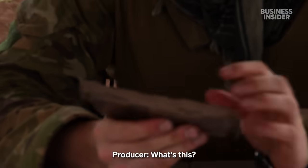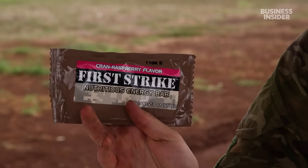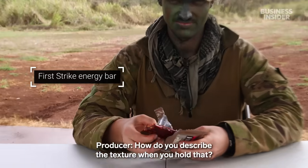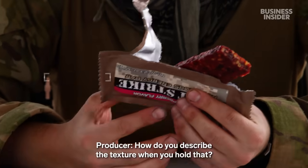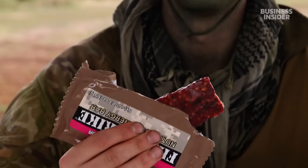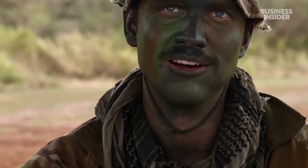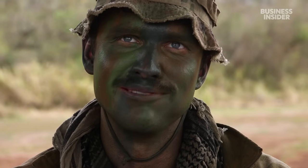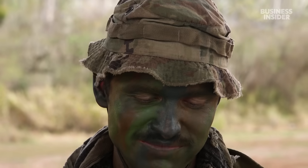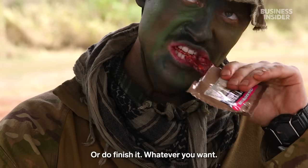Hey what's this? This is the First Strike Nutritious Energy Bar. Have you had one of these yet? I have. How do you describe the texture when you hold that? Very sticky. Packed full of calories and sugars. Quite a bit of chocolate. Is that good for morale? Yeah, definitely. I'll hide the chocolate bars in my sleeping bag at night so I've got something to look forward to.